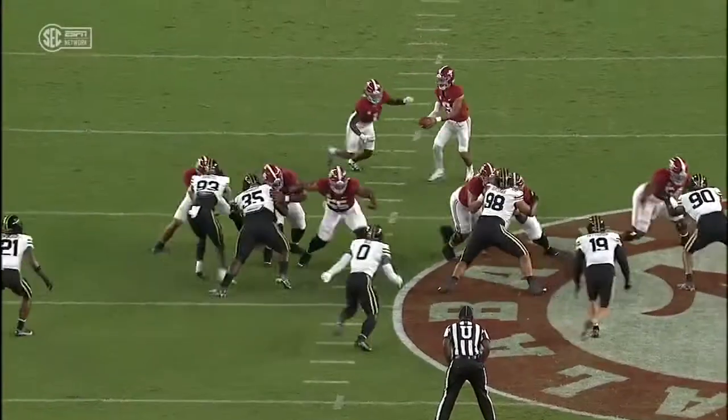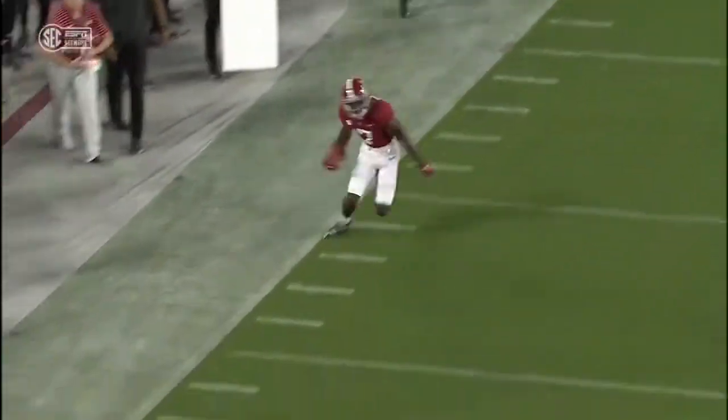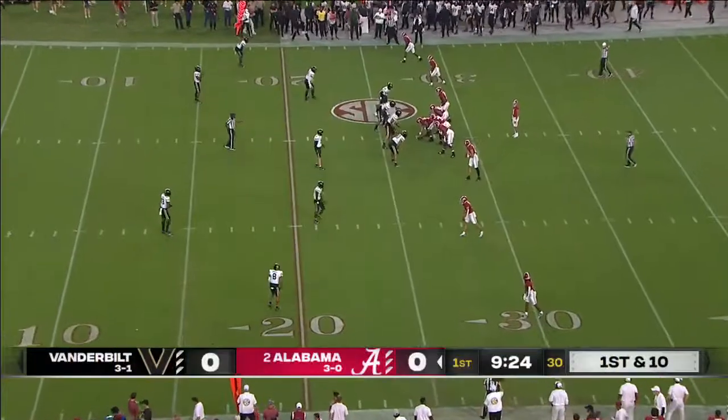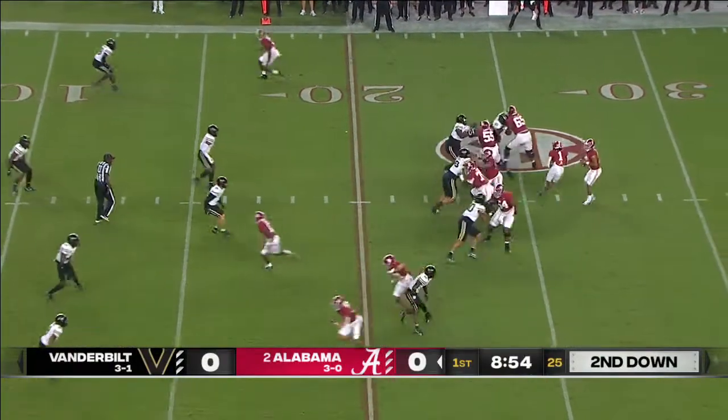They want to keep everything in front of them. They're scared — even though Alabama hasn't been great at it, they don't want these guys running by them. Any time you give Bryce Young free access, that means a lot of room. Bryce Young, six for six.